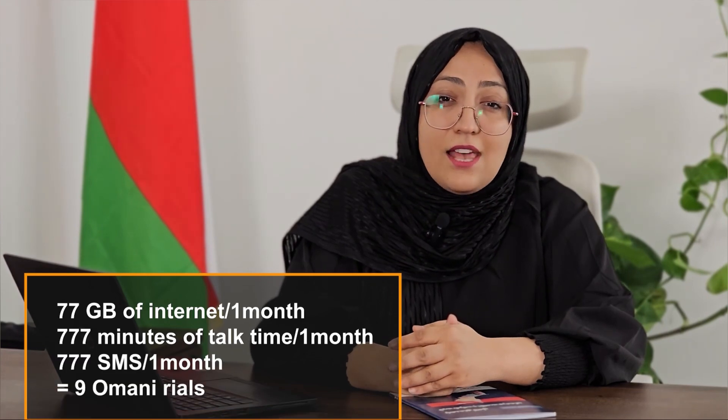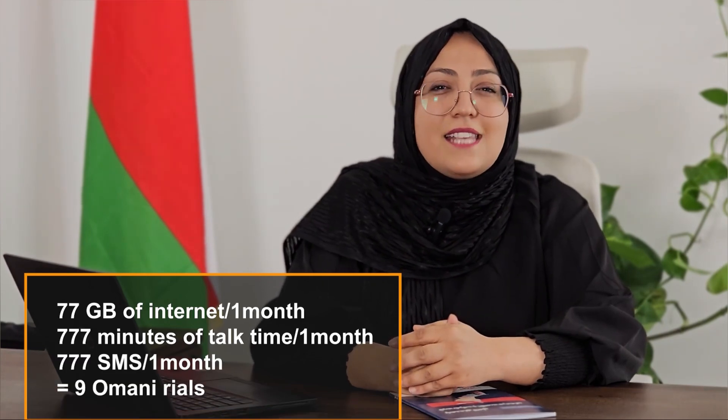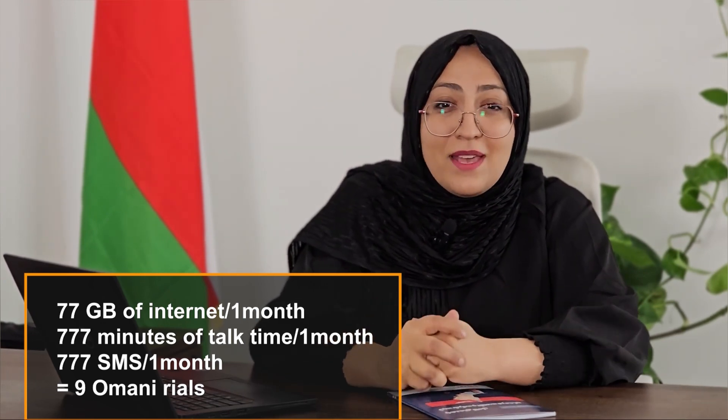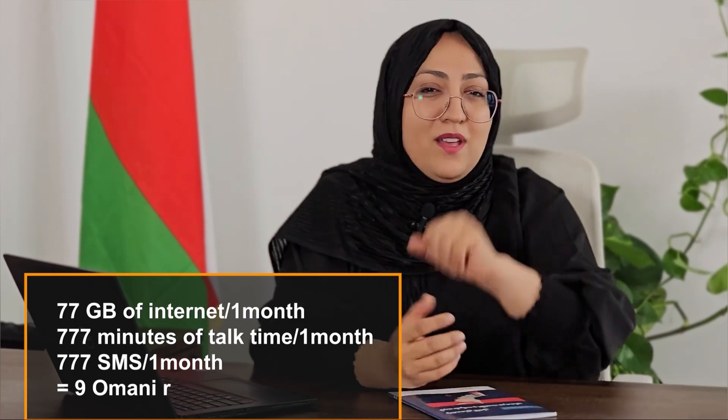Vodafone commenced its operations in 2022 and offers a tourist SIM card for 9 Omani rials, featuring 77 gigabytes of internet, 777 minutes of talk time, and 777 SMS, all valid for one month. You can find detailed information at their website, which has been mentioned in the description below.